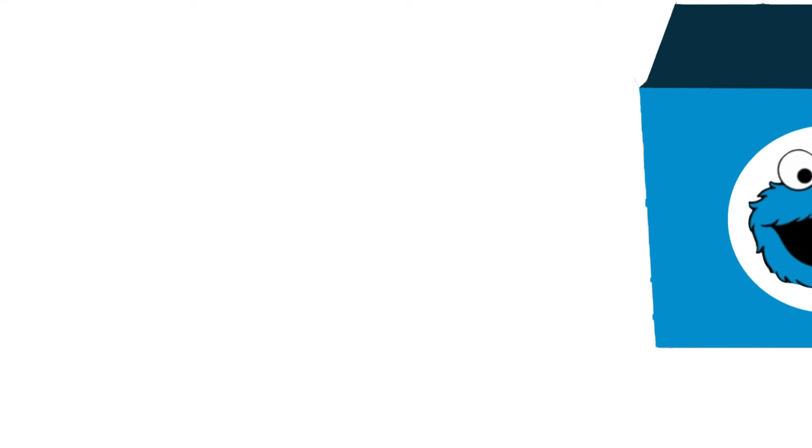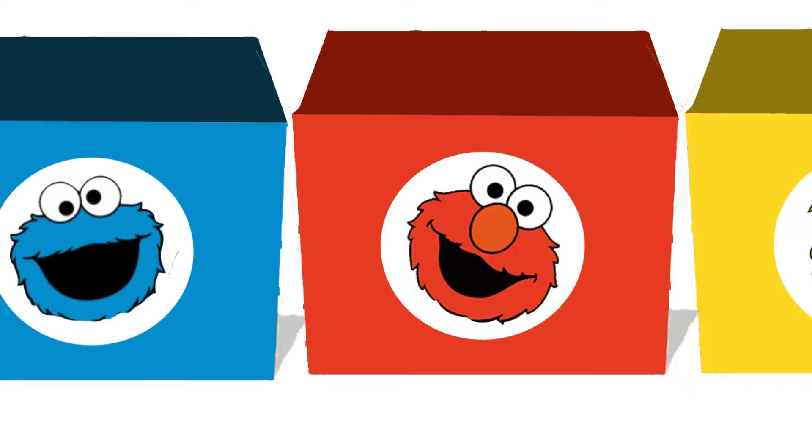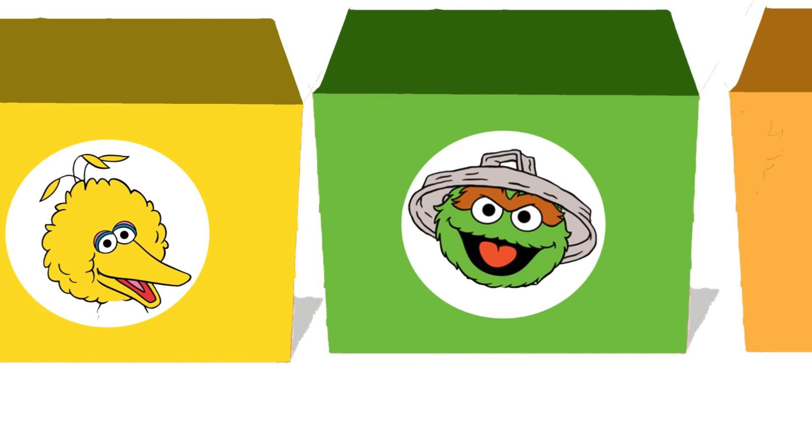Hello, friends! Welcome to the Sesame Street Surprise Boxes, where curiosity leads the way! Each box holds a secret waiting to be discovered, sparking wonder and excitement.